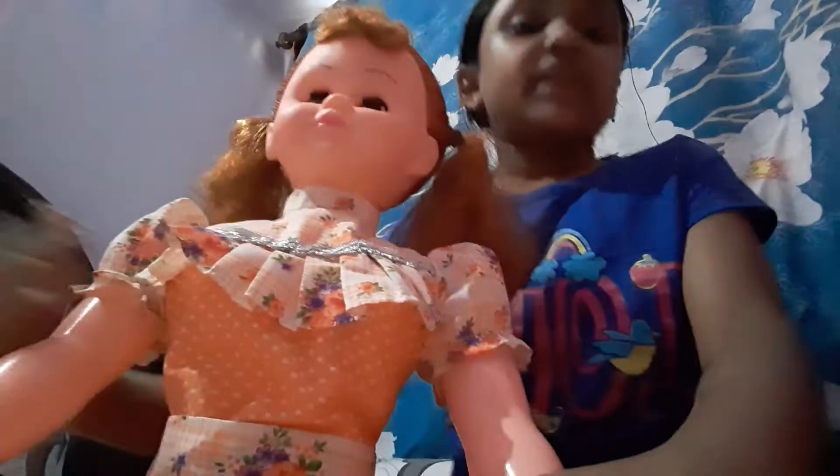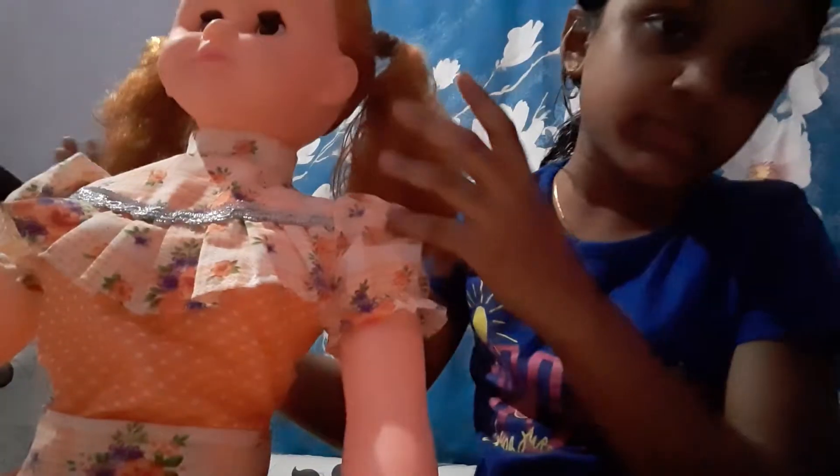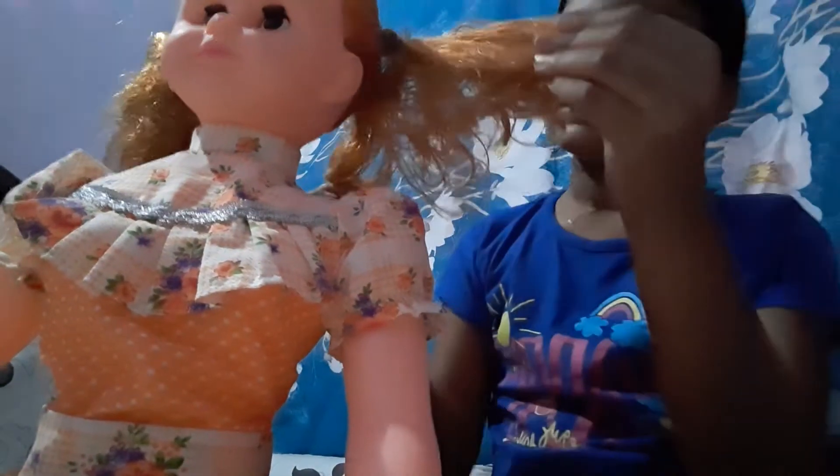Lucy is a really cute girl. She has this pretty long and curly hair — you can see her hair, it's so curly and nice.